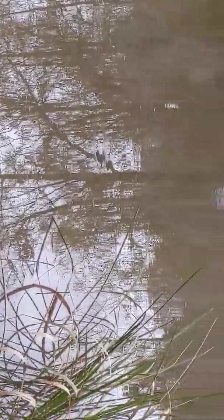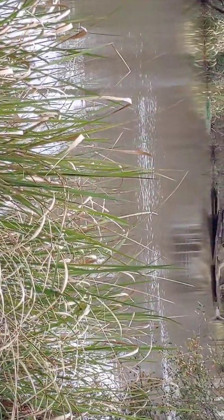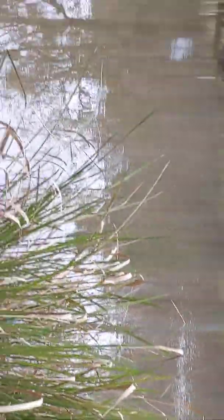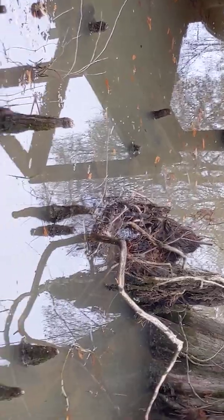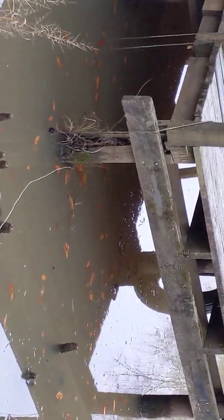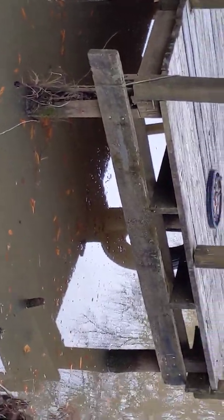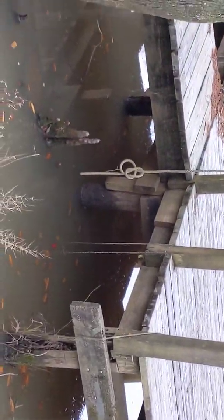That water is coming in here from the north of us. I'm sorry for the shaky camera work — I am not a professional cameraman, so y'all bear with me. I'm just trying to show you some things. The water is coming in here from the north, pushing this water on down this way.